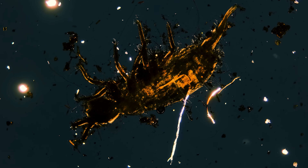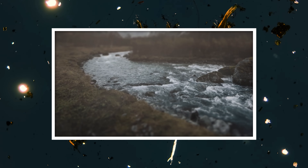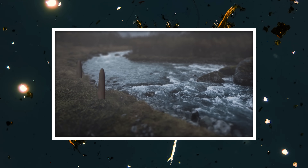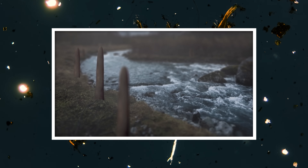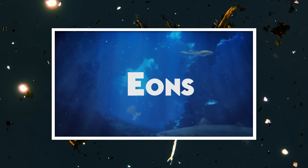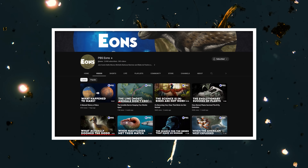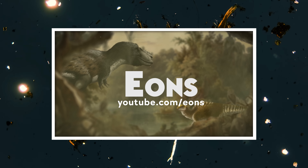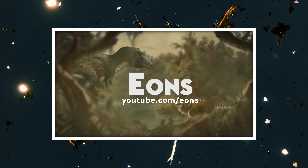Thank you for coming on this journey with us as we explore the unseen world that surrounds us. If you're interested in fungi that's a little less micro, you should check out this video from our sibling channel PBS Eons, all about the giant ancient fungi that once ruled the world. And while you're over there, you should also subscribe and check out the rest of their videos, where they will take you on a journey through the history of life on Earth. You can find the giant fungi video and much more at youtube.com/eons.